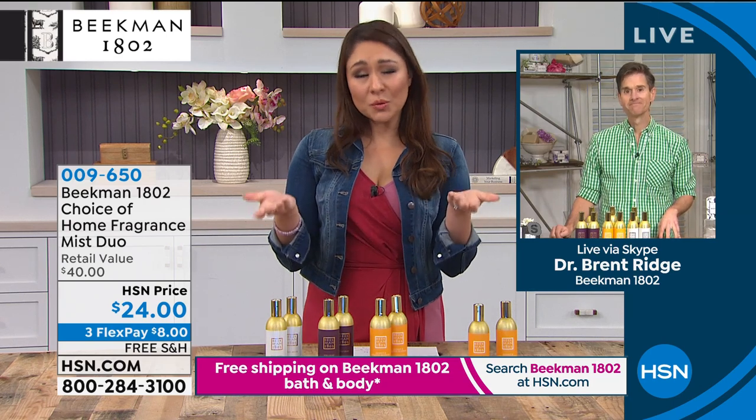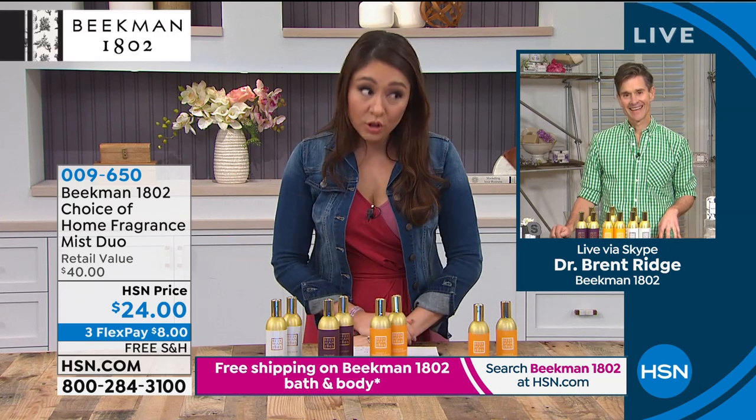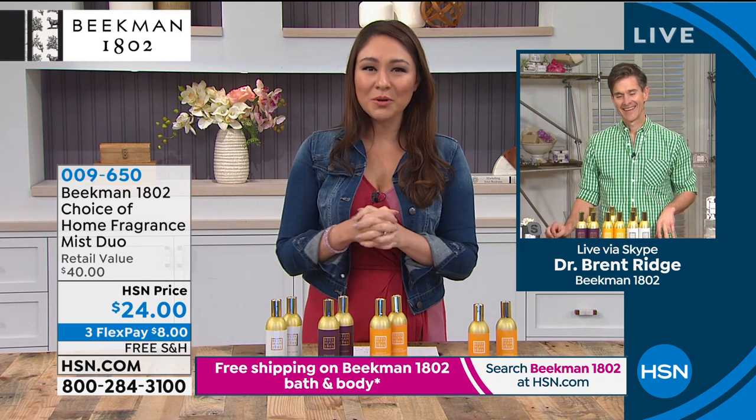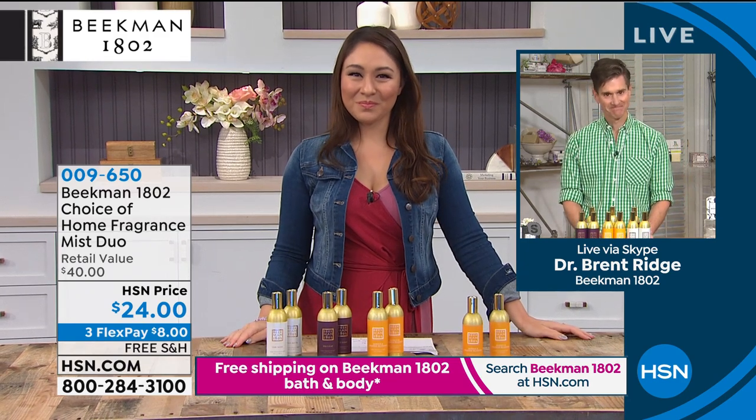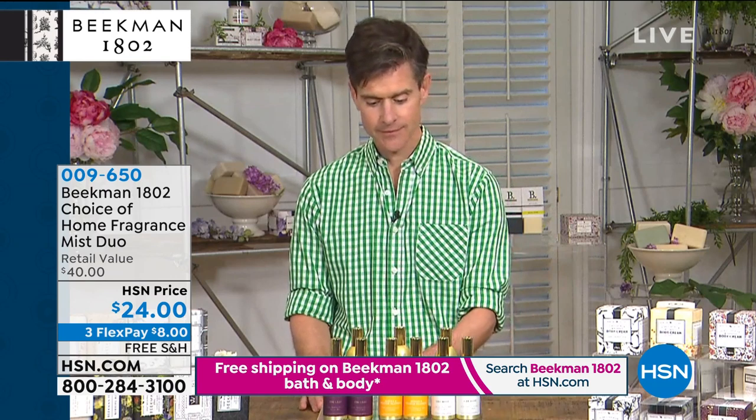We have Tiffany from Michigan on the phone who has purchased several items from the Beekman line. Tiffany, you're on with Dr. Brent Ridge. Tiffany says she loves the Beekman soaps and shampoo bar, but unfortunately can't use a lot of the scents because they have shea butter, to which she has a sensitivity. She still loves the products and has noticed a big difference — she uses the whipped body cream on her face when she breaks out and it takes care of a lot of that. Brent explains that when you nourish your skin with goat milk, your skin can actually heal itself if you're providing the appropriate nourishment.